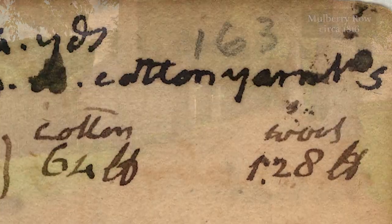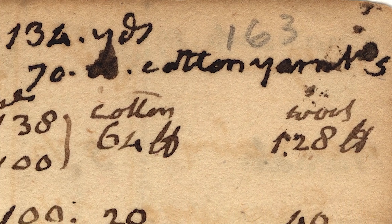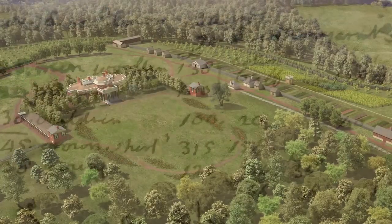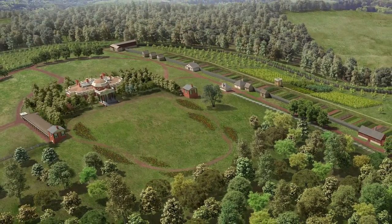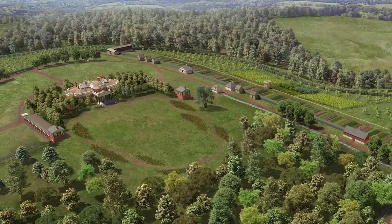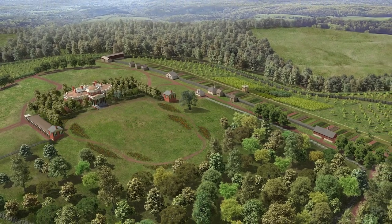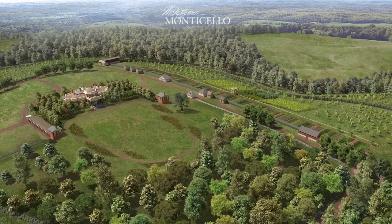All of these pieces of the textile operation on Mulberry Row are part of this larger piece of technology. And these people, though enslaved on Mulberry Row, are part of what drives this country and the world to a very different place than where we are today.